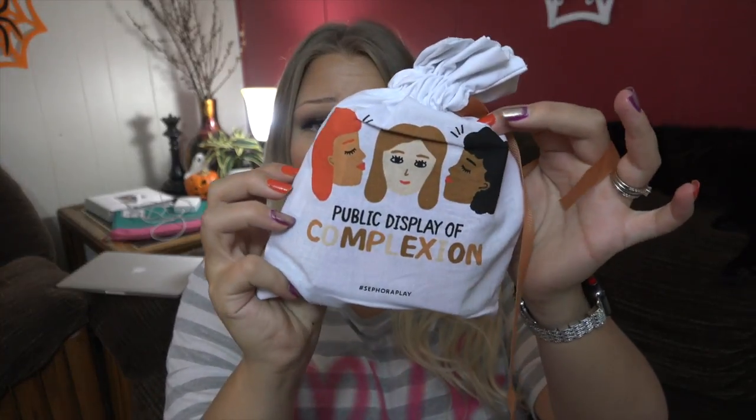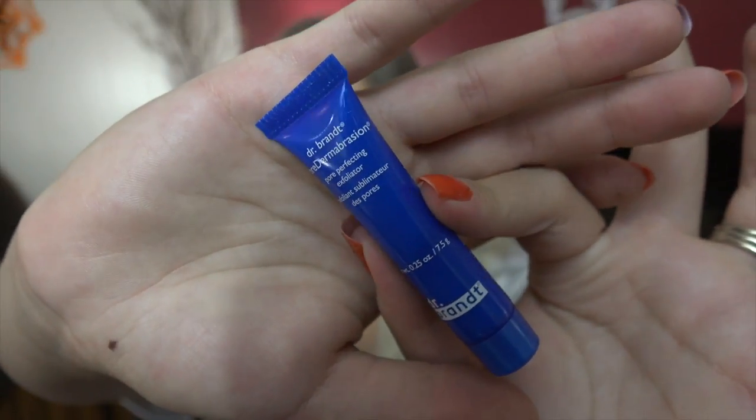Check out the little bag for this month — it has a bunch of different chicks on it. That's a public display of complexion affection, get it? My mom said she liked what she got, so she already opened hers. The first thing I have is Dr. Brandt Pore Dermabrasion Pore Perfecting Exfoliator. I wonder if this is good for sensitive skin. I'm going to try it out mildly because anything that's like an exfoliant makes me nervous since my skin is so sensitive. I don't really exfoliate my cheeks — they do not like being exfoliated.